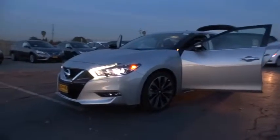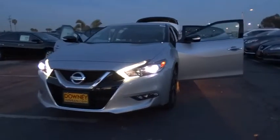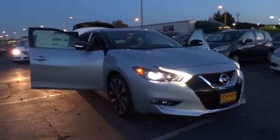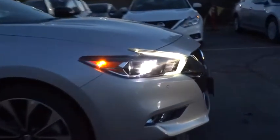2016 Maxima. Maxima offers elegance with an edge. The spacious interior provides refined comfort for up to five passengers. Advanced technologies such as Nissan Intelligent Key and Push Button Ignition offer convenience and control.